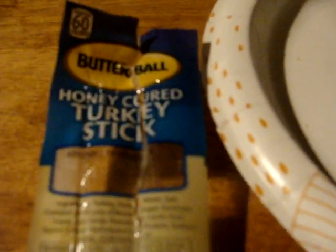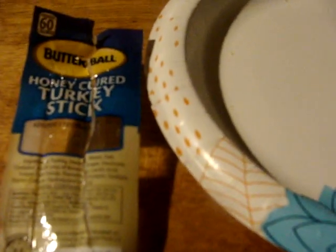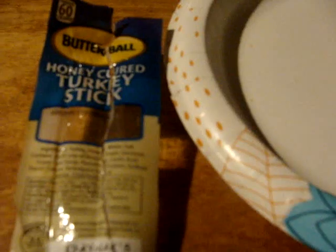Mmm. I'm going to take the honey curing in this. That was really good. I'll give that a 9 out of 10. Fantastic.